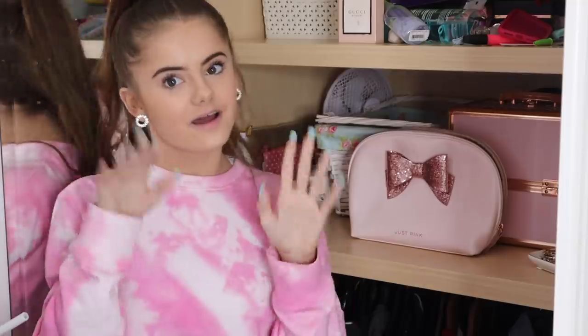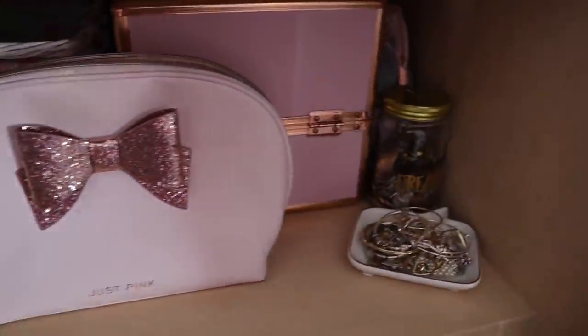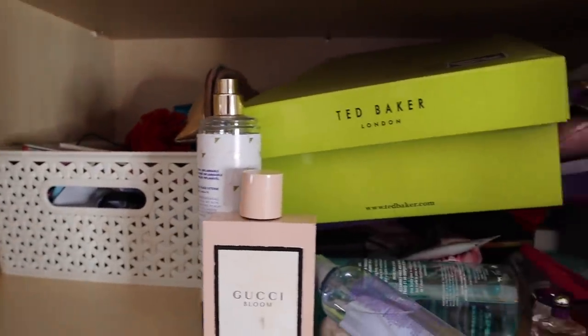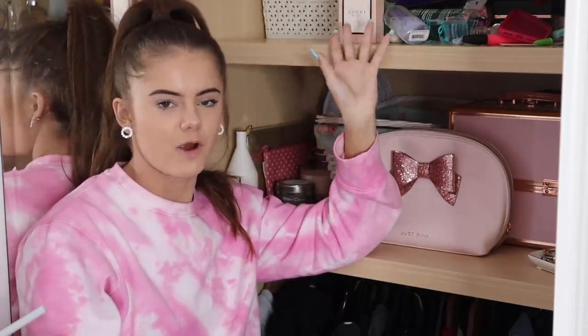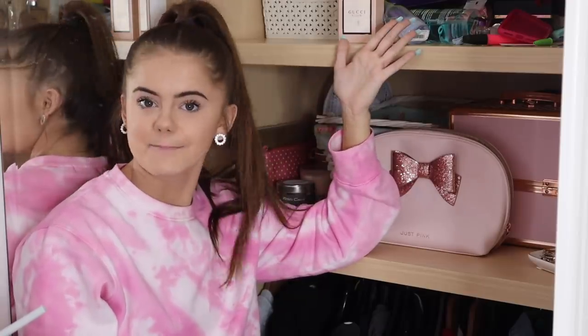I've finished the first shelf — kind of. There might be things on other shelves that contribute to it. At the back I've got a little bit of filming equipment, some scrunchie bags, a money jar, jewelry, and a little bag for my nail stuff. I have a basket with my belts, my candles, and some gift pouches. I thought a lot of this stuff was going to have to get chucked out but there wasn't that much to throw away.